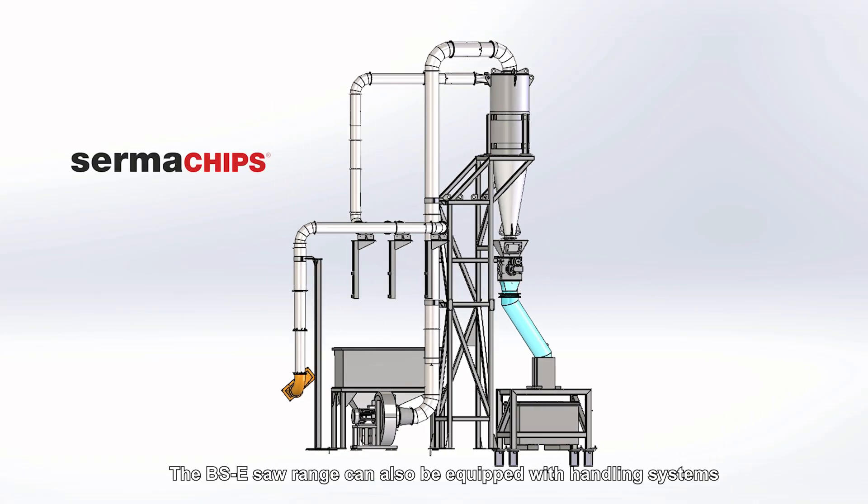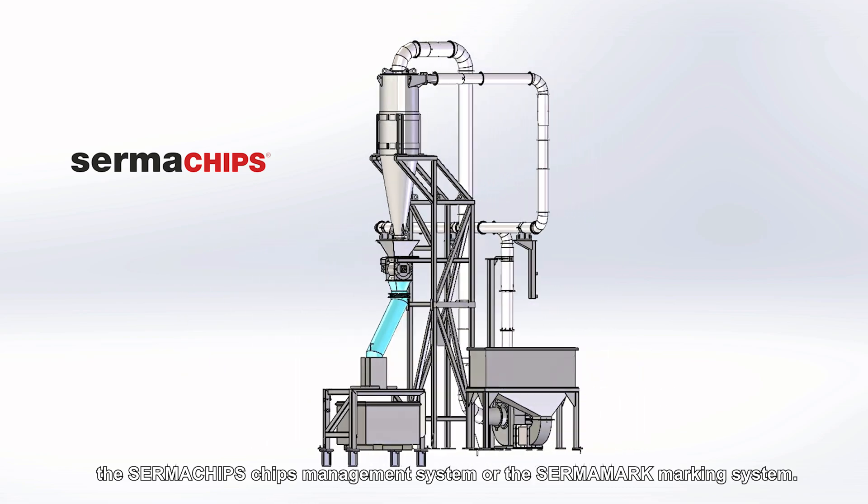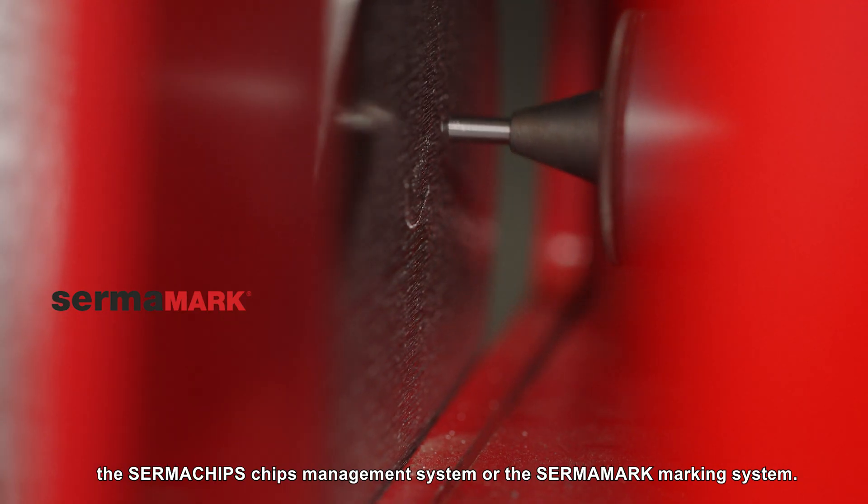The BSE saw range can also be equipped with handling systems, the Sirmas chip management system, or the Sirmamark marking system.